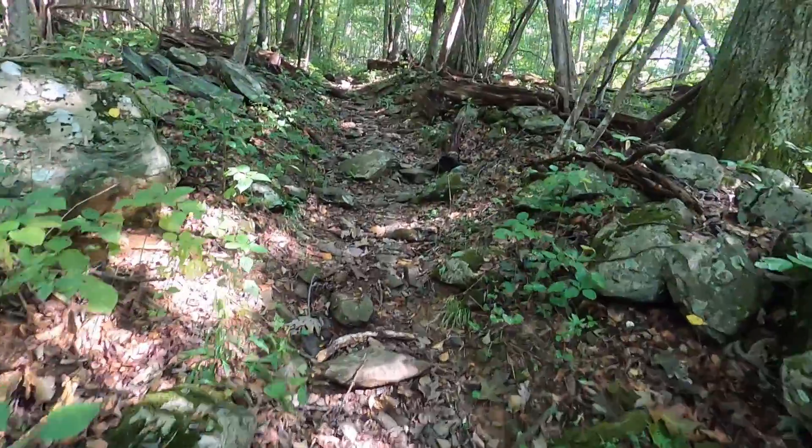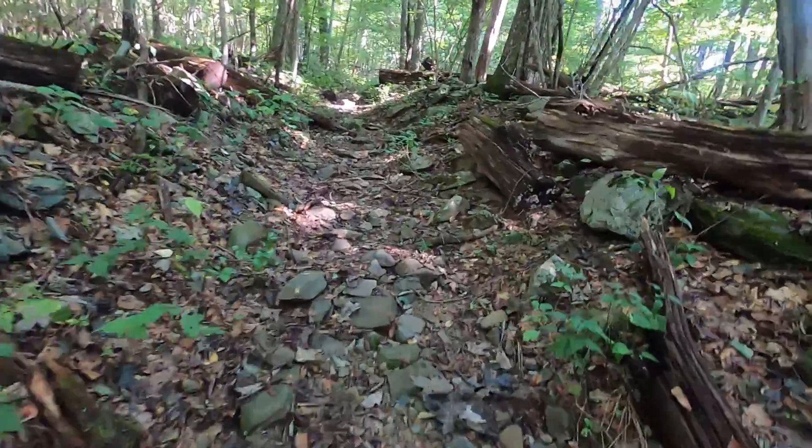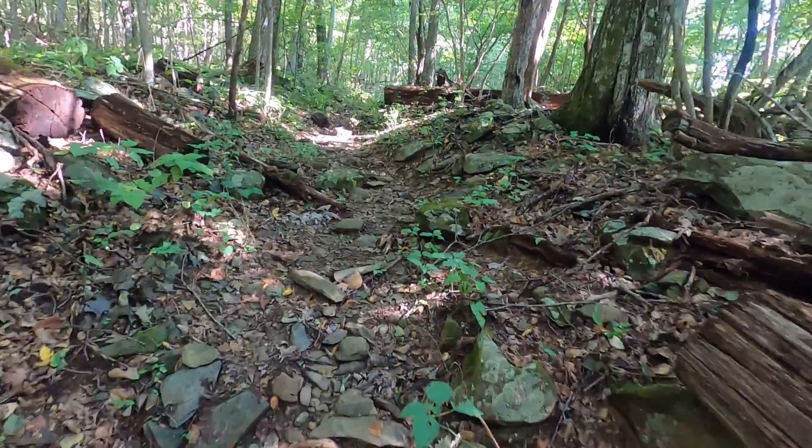This is a little interesting. It's uphill, it's very, very rocky. So it should be a lot of fun. Just thought I would film it.